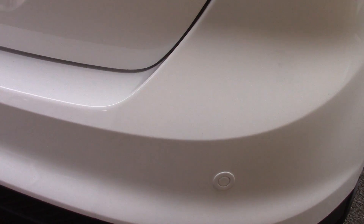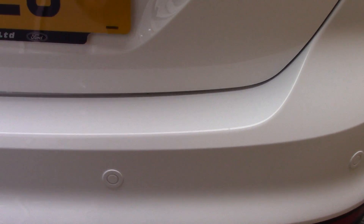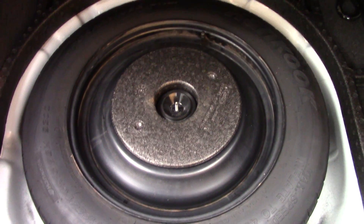It also comes equipped with rear parking sensors, and if we have a look inside the boot we can see all of the available space, and if we lift up this carpet we've got ourselves a spare wheel underneath.